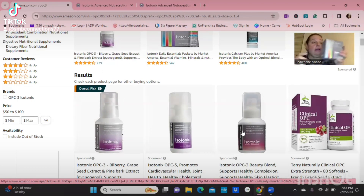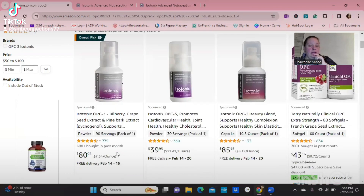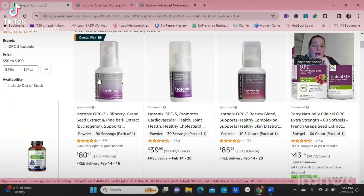I like these because number one I get to drink them, I know they're natural, I know there's no fillers, and I know they make me more energetic. They go to my bloodstream much quicker. You can get our products on Amazon.